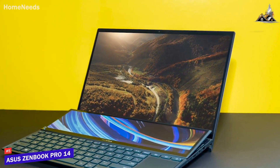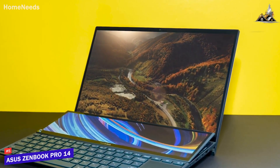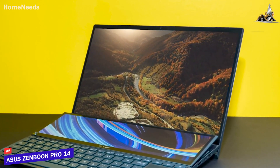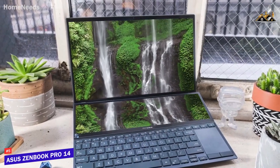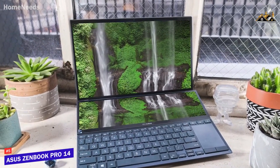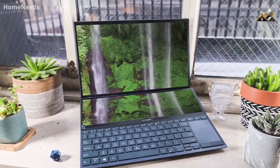The ASUS ZenBook Pro 14 Duo might not be the best laptop for everyone, as it lacks the battery life found on other competitors, but it's a powerful laptop that can handle demanding creative software and it comes with a dual-screen that provides extra working space for your content or video projects. If you want a powerful, unique laptop with lots of screen space, this is the perfect laptop for you.